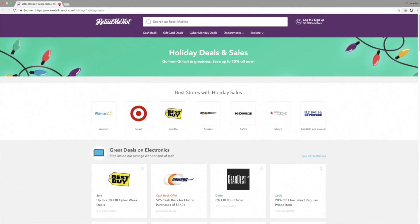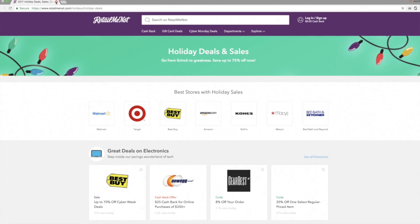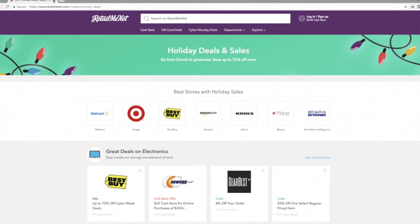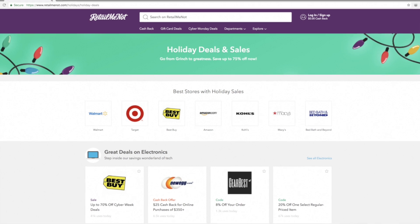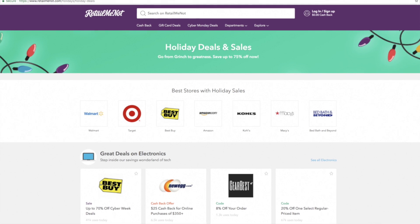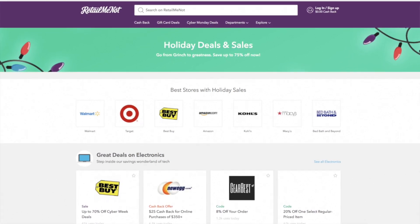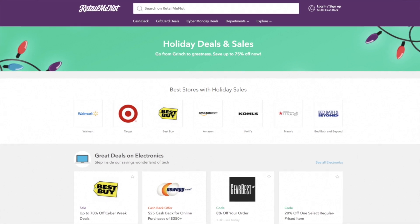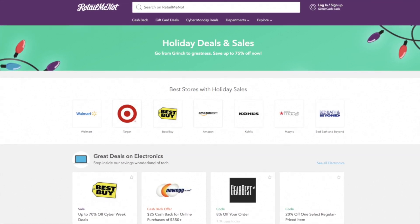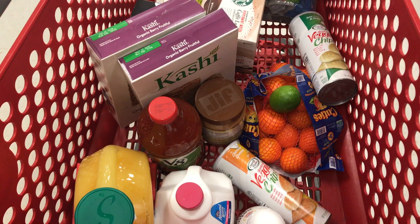What makes it even better is that RetailMeNot is offering up to $1,000 to one lucky winner. Use the link below to sign up for RetailMeNot and enter the sweepstakes. By entering, you can also win a $25, $50, or $100 gift card. Don't forget to download the RetailMeNot app or visit their website to save on everything.